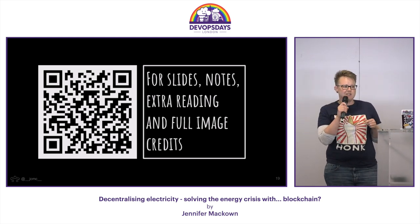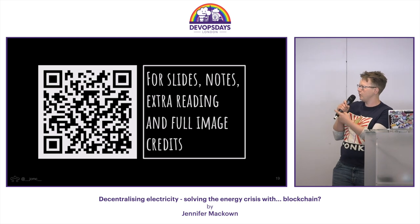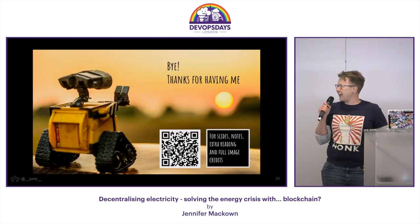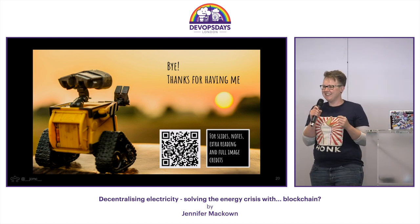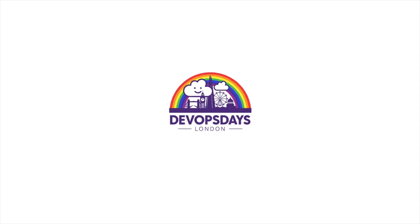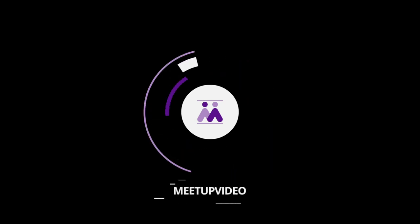This doesn't conflict at all with what others are doing — this space is super interesting. There's loads of stuff on my blog, which I forgot to update before I came. And literally on Wednesday, Octopus Energy had a conference about exactly this in the UK. It's super exciting. Thank you.